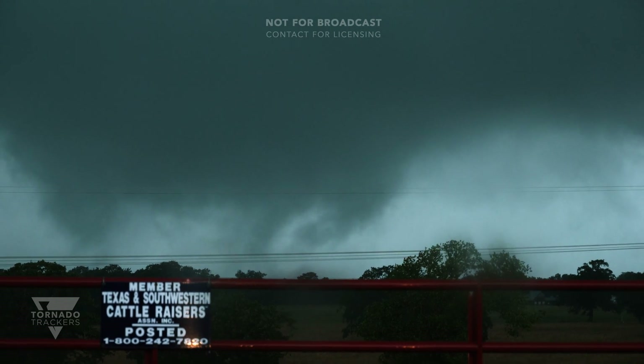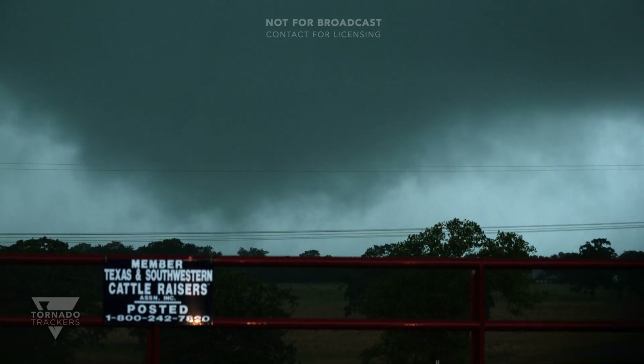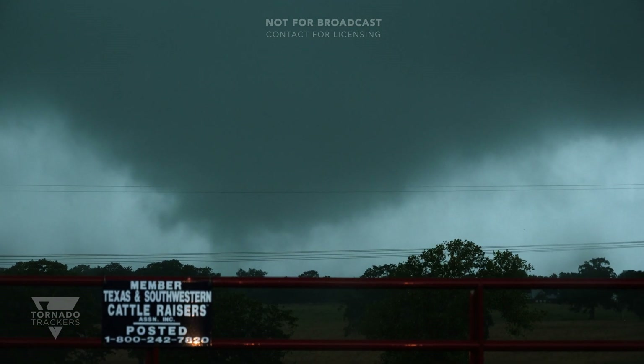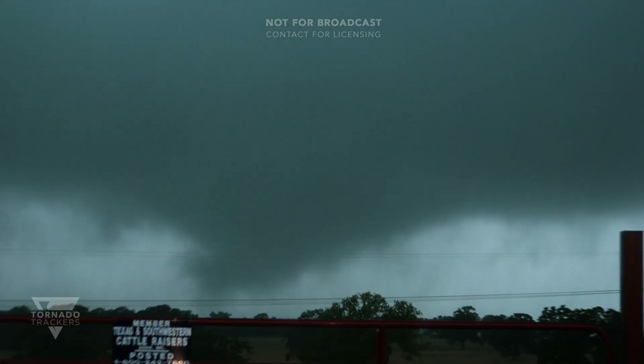This is a pretty wide tornado. I'm seeing multiple vortices. There are several funnels dancing around the main circulation right now. And the wall cloud is actually quite large.